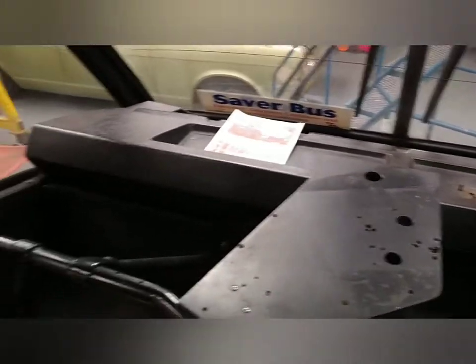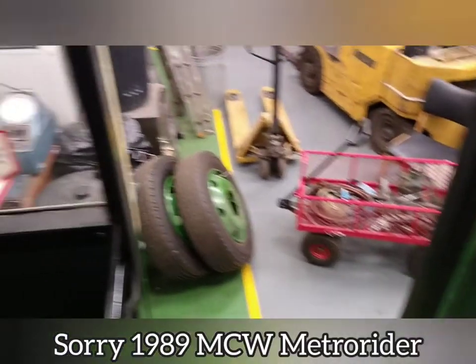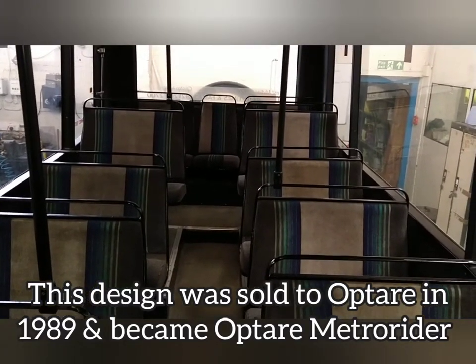That's a 1989 Optair minibus which is nearing completion for its restoration. Hope you enjoyed that — thank you for watching.